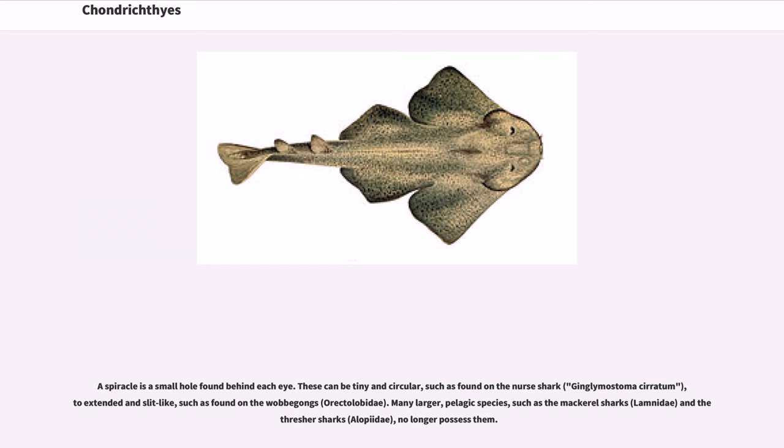Many larger pelagic species, such as the mackerel sharks, Lamnidae, and the thresher sharks, Alopiidae, no longer possess spiracles.